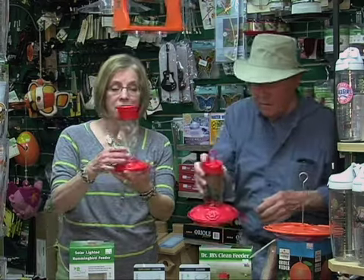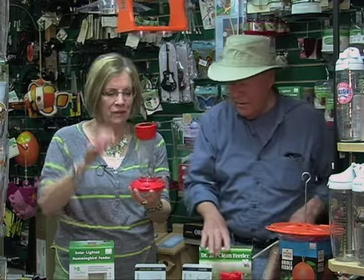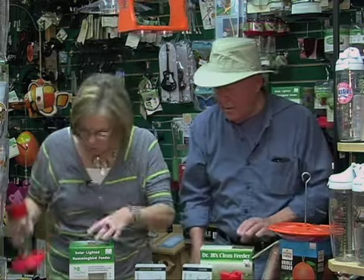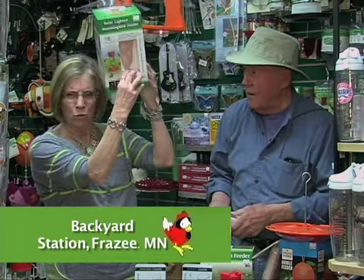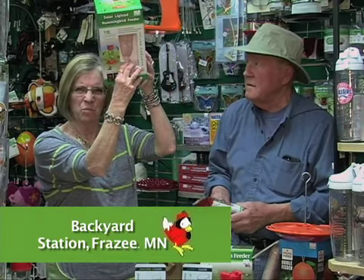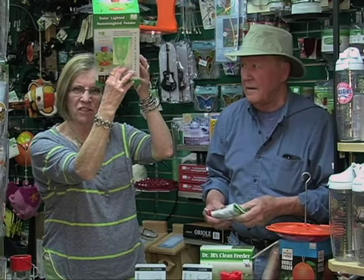I like the solar-lit one because then we get to enjoy it at night. This one's not going to work here because we've got bright lights — probably not. But it changes three different colors.